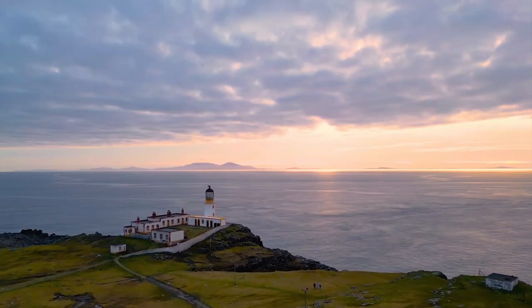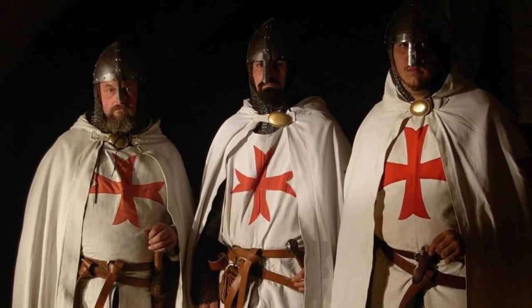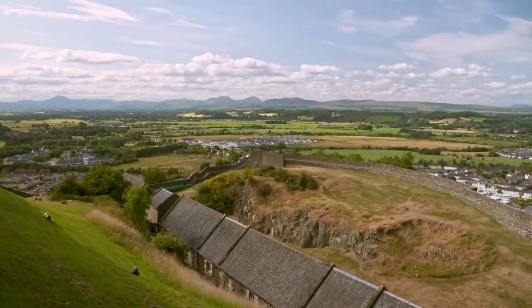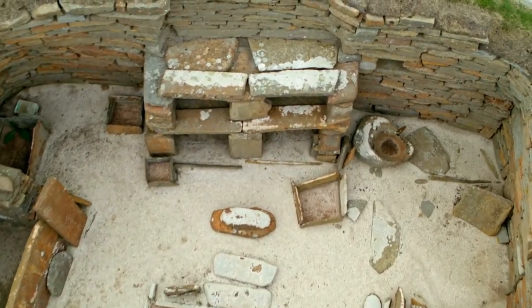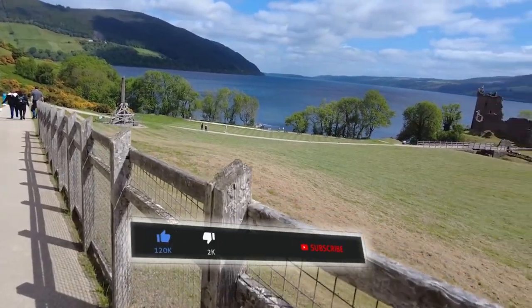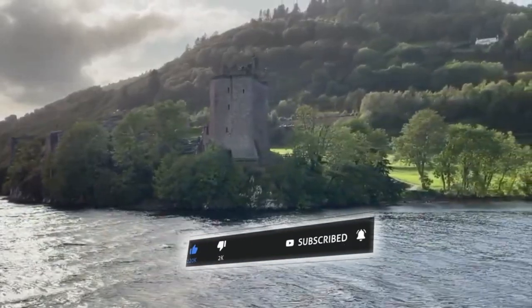And there you have it. Scotland's historical tapestry is woven with tales of kings and queens, battles and legends. Whether you're a history enthusiast or just looking to immerse yourself in the beauty of the past, Scotland's historical attractions offer an unforgettable experience. If you enjoyed this journey through time, don't forget to like, share, and subscribe. Until next time, happy travels!